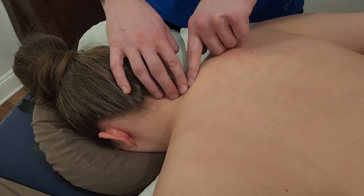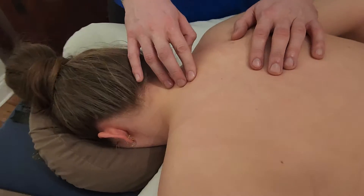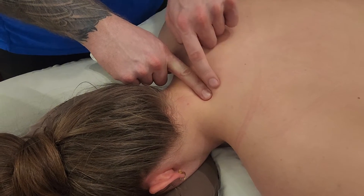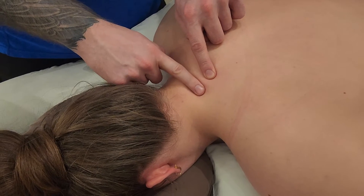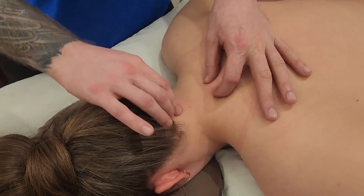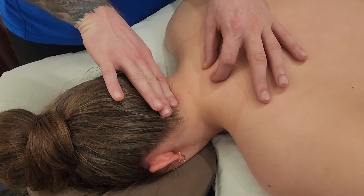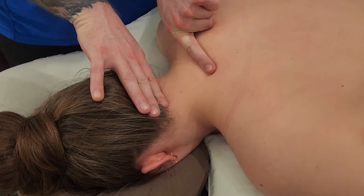Number 5 starts to climb out of the lordosis. Number 6, and then finally number 7, which is sometimes referred to as the cervical prominence since it sticks out quite a bit and its spinous process is no longer bifurcated — it's usually one round object. So I have the soft squishy space of C1 right below the occiput, and cervical 7 down here. The whole length of the cervical vertebrae is about this long.